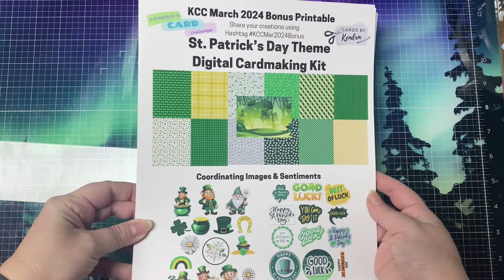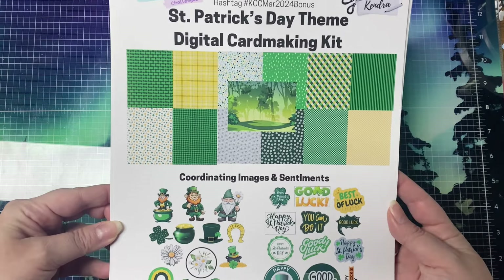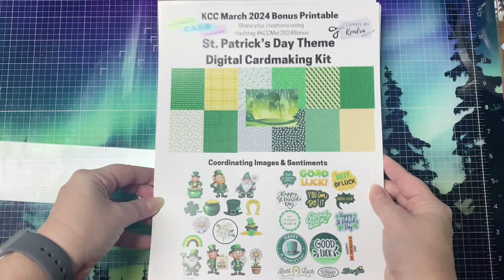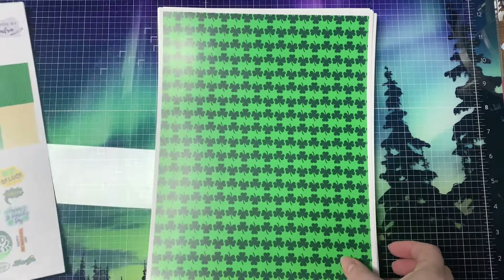Now it brings me to introduce the March 2024 bonus printable, available for download now by paid patrons of the Kendra's Card Challenges Patreon membership program. This month's bonus is a set of 13 digital pattern papers, images, and sentiments all designed to match the colors in the color palette.